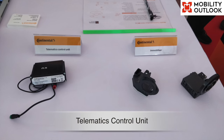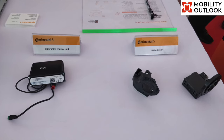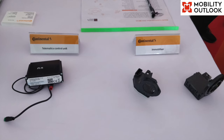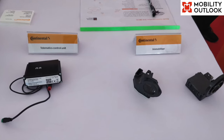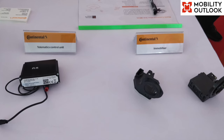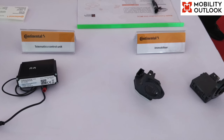Telematics Control Unit: connectivity is a key element in the automotive world and will become even more important in the future. 5G technology will enable future mobility by offering significant network improvements — enhanced data rates, high reliability and ultra-low response times — allowing real-time communication between vehicles, infrastructure and connected devices. Continental's TCU helps further increase driving safety, comfort and efficiency with the latest mobile technology.